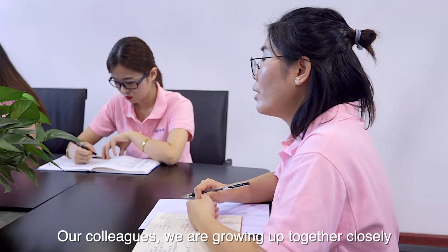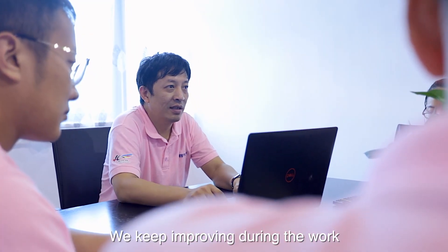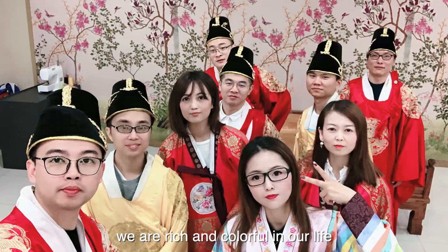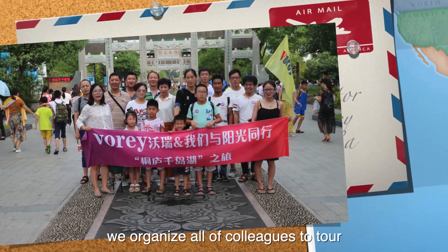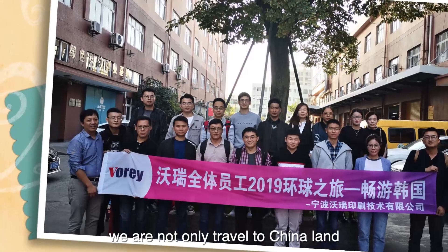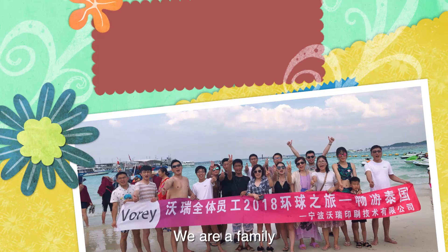Our colleagues are growing together closely, and we keep improving during our work. We are rich and colorful in our life — we organize all colleagues to tour, traveling not only across China but also overseas. We are a family.